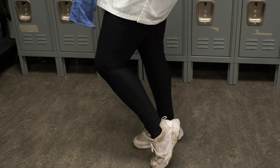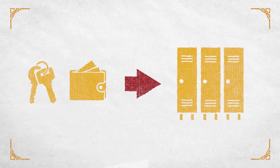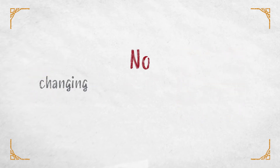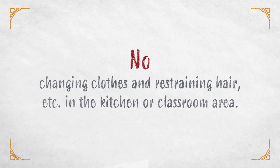Please remember not to enter the kitchen unless you are kitchen ready. That means you are fully in your uniform, just like Coco. When you arrive, if you have belongings you need to put away, they can be put away easily. No changing clothes and restraining hair, etc. in the kitchen or classroom area.